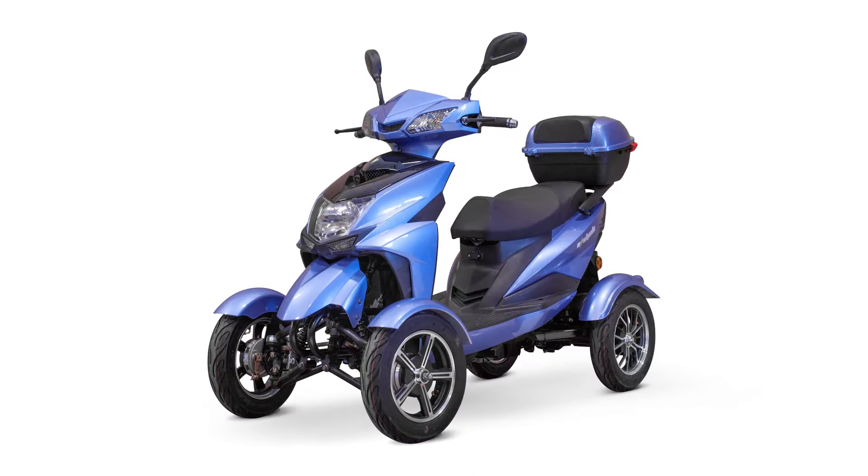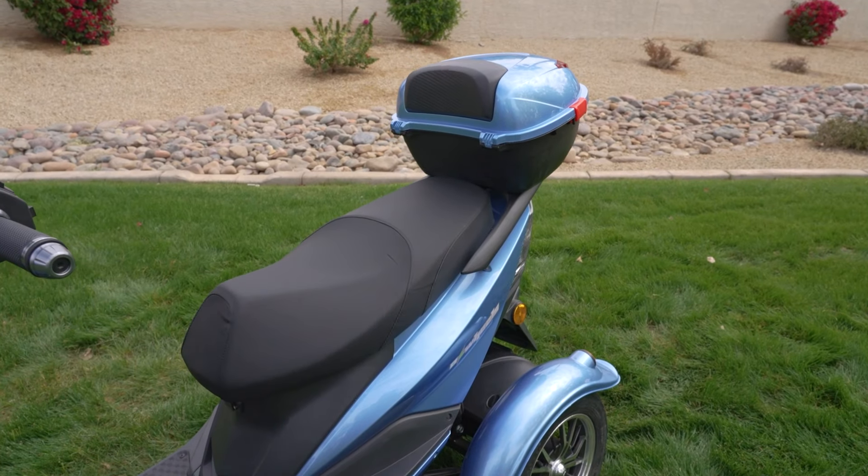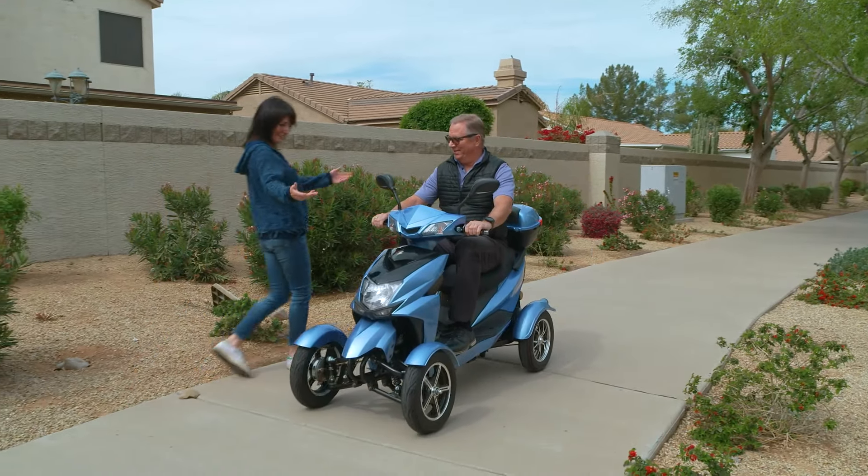Other standout features include a 500-watt transaxle motor, turn signals, under-seat storage, and more. E-Wheels has included everything with the EW14, like the rear storage bin, a bag hook, the security of a parking brake, and a 48-volt smart charger.